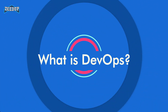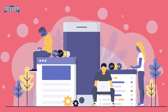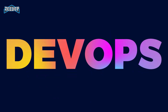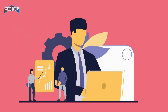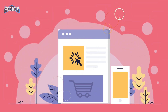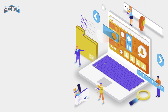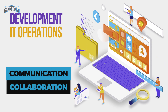What is DevOps? DevOps is a culture which promotes collaboration between development and operations team to deploy code to production faster in an automated and repeatable way. The word DevOps is a combination of two words, development and operations. DevOps helps to increase an organization's speed to deliver applications and services, and allows organizations to serve their customers better and compete more strongly in the market. In simple words, DevOps can be defined as an alignment of development and IT operations with better communication and collaboration.